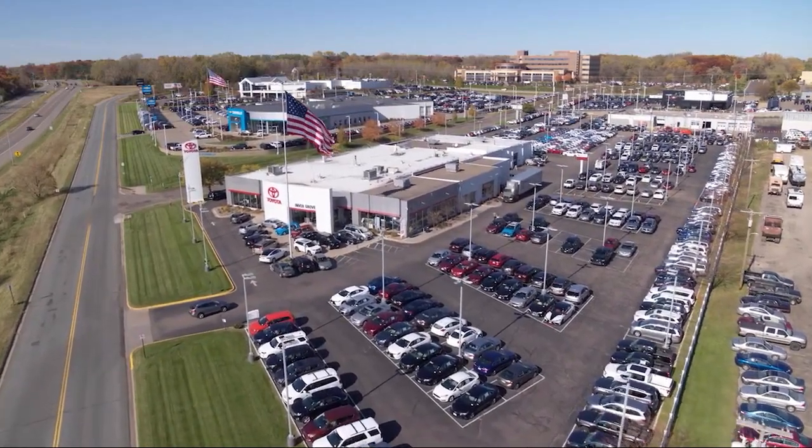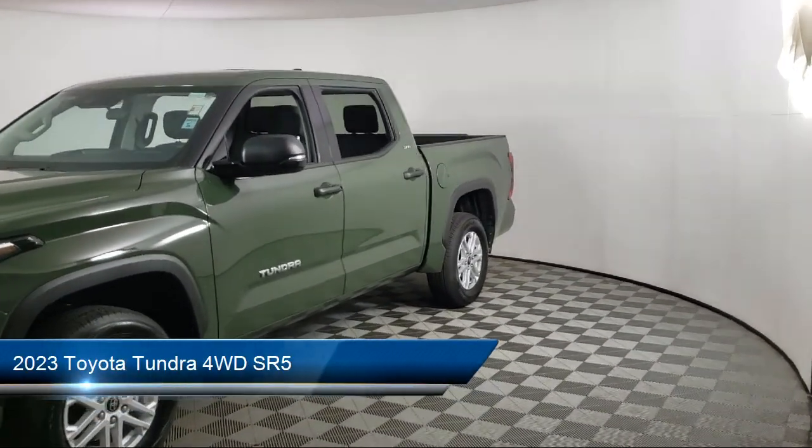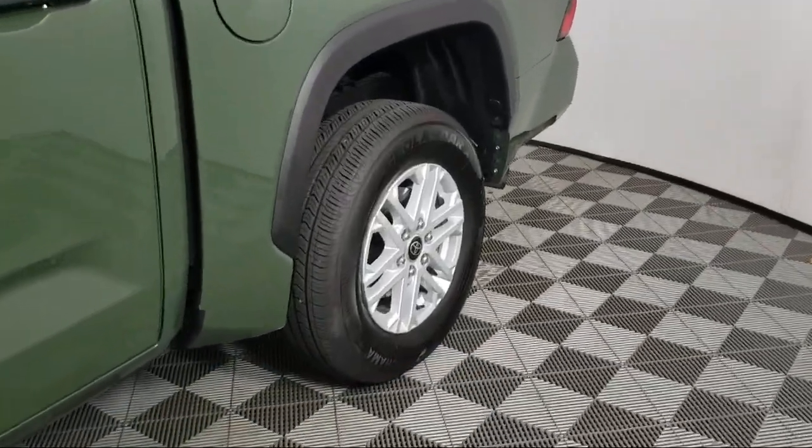Invergrove Toyota welcomes your interest in one of our great vehicles that comes equipped with keyless entry, tow package, air conditioning, traction control, power windows, and fog lights.